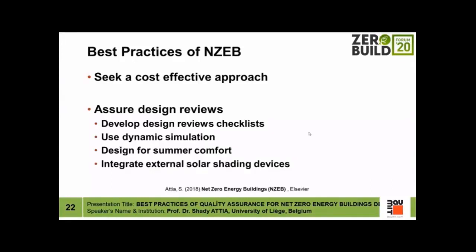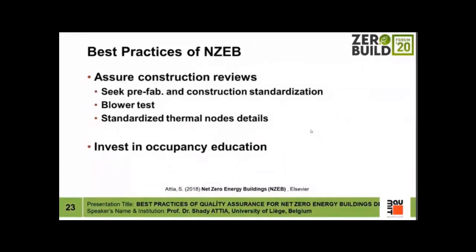The second best practice is assuring design reviews. One of the biggest problems is that net zero energy buildings do not go through proper design reviews. Design reviews should be based on checklists covering all elements, using dynamic building performance simulation early on to avoid overheating risk. Net zero energy buildings — even in heating-dominated cold countries — will have high insulation, be airtight, and have glazing, creating a high risk of overheating. Integration of external solar shading devices, whether manually or automatically operated, is essential and should be checked during design reviews to ensure occupant well-being, productivity, and satisfaction.